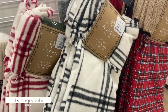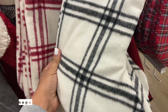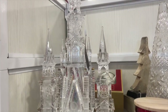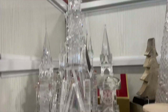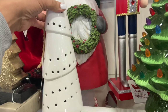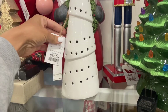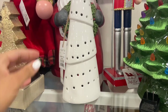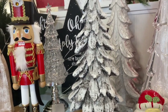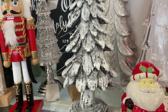Next up is of course Home Goods. Here they have their stockings, four in a pack, super affordable. They had a lot of really nice Christmas decor — a lot of neutral items. So if you're not into color, or your theme is maybe a winter wonderland, or you want to keep things white, they had a lot of options at Home Goods this shopping trip.